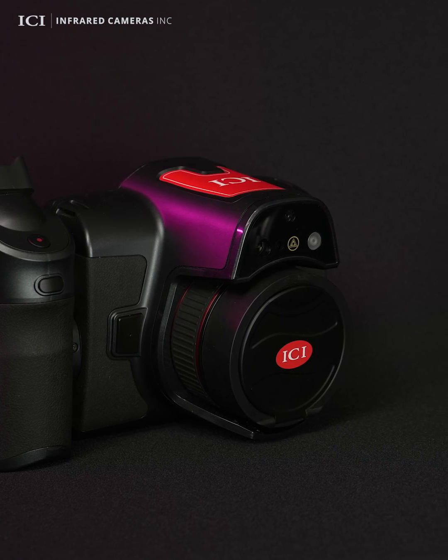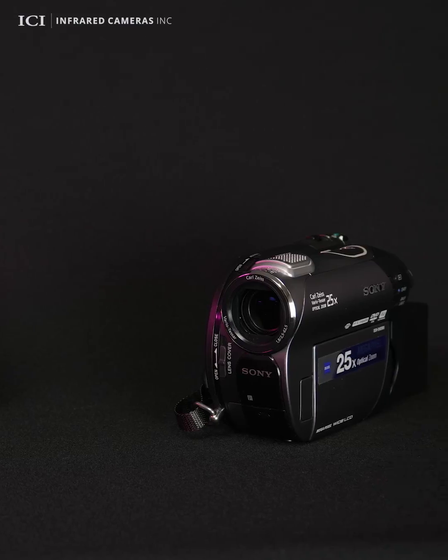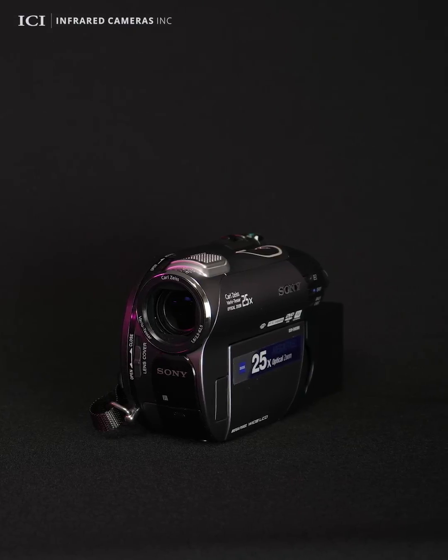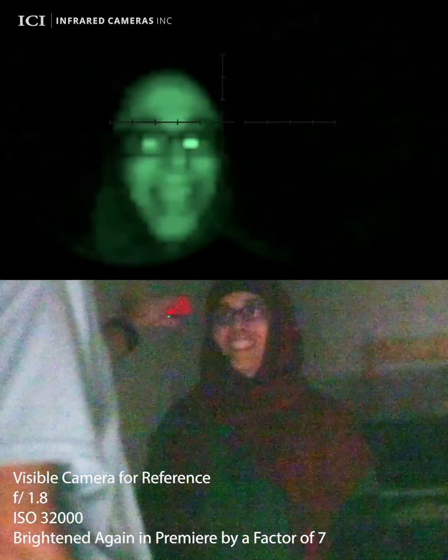Today, we're here to explore the fascinating differences between night vision and thermal cameras. Night vision cameras amplify existing light, like moonlight or street lights, making dark areas visible. Unfortunately, this means they need light to work and can't see in complete darkness.